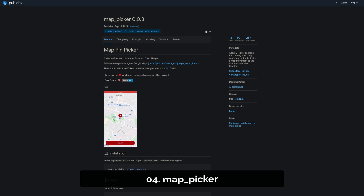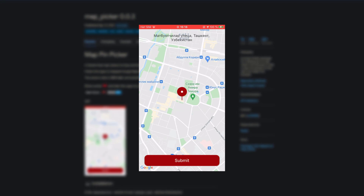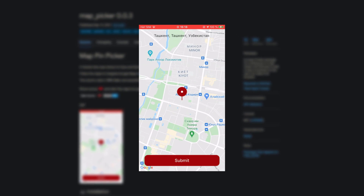Number 4 is called Map Picker — a lovely Flutter package for creating a pin in the center of the map, animated with map movement so that a user can select a location.